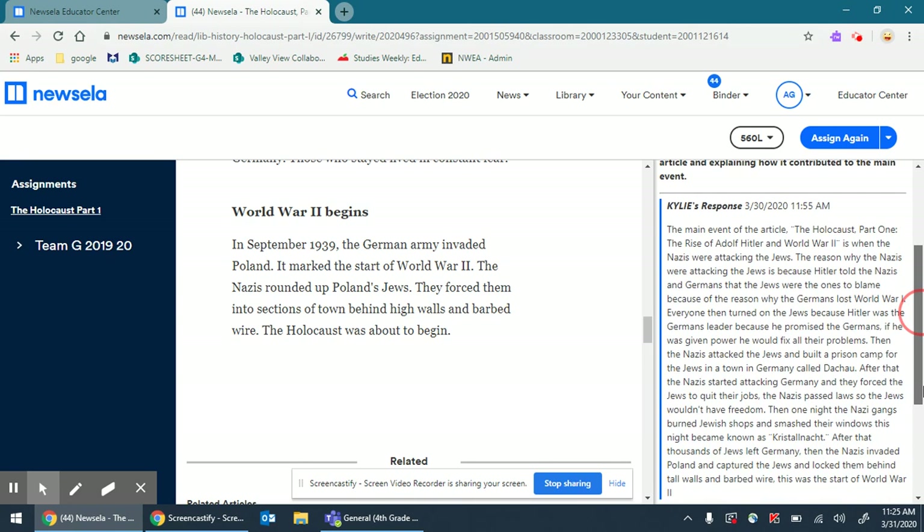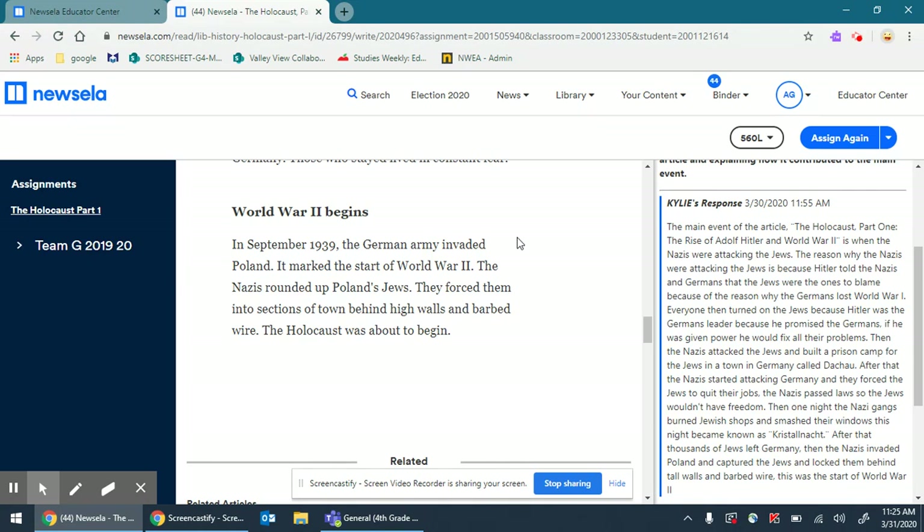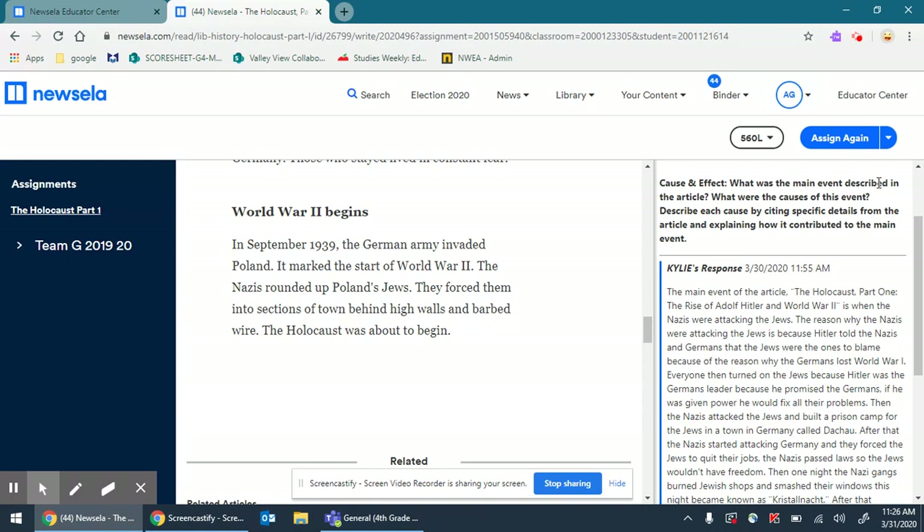Let's look at Kylie's response. I can see she put a lot of thought and time into this — I can tell not only by the written work but by how long she spent on it. This isn't going to be perfect, but she is giving it her all. I love how she restated what the first job was. She said: 'The main event of the article, The Holocaust Part One: The Rise of Adolf Hitler in World War II, is when the Nazis were attacking the Jews.' So really it's the hate on Jews — the central idea. I love how she recited the title of the article. Beautiful way to begin.